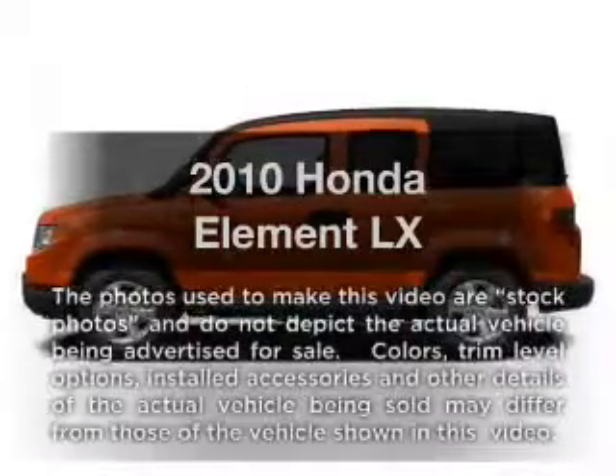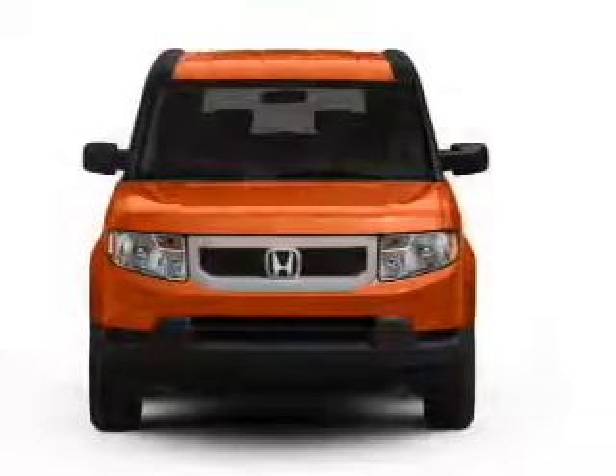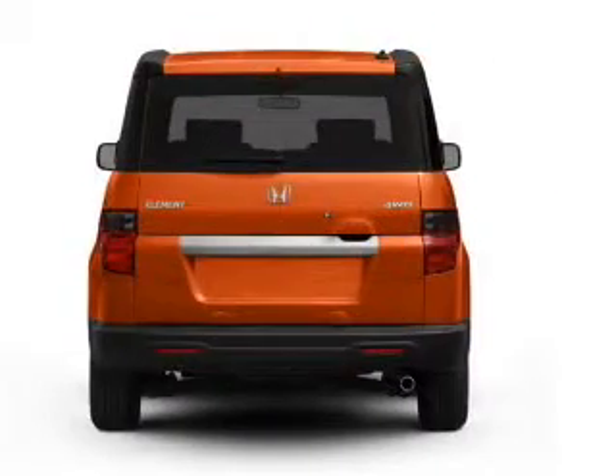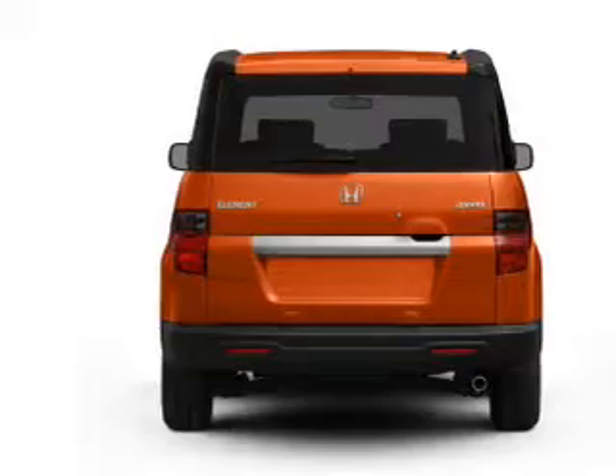Introducing the 2010 Honda Element — everything you need under one roof with this great vehicle. Low mileage is an important factor in your purchase, and this vehicle delivers a low odometer reading. With an efficient four-cylinder engine that responds smoothly to its five-speed automatic transmission,